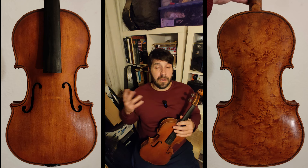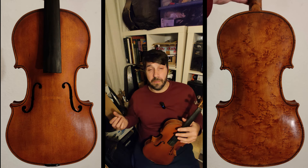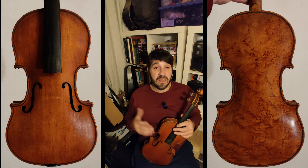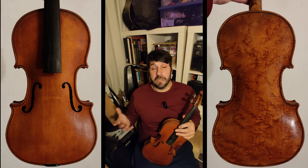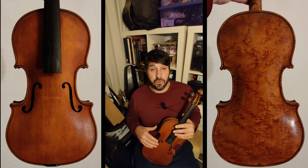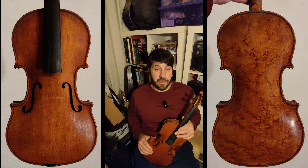I buy random things and there's not really any particular logic to it. I might think something looks interesting, or it's old, or I like the wood, or I'm just curious. As long as it's not too crazy expensive and I find it interesting, I might buy it. I don't always keep everything — sometimes I keep things for a bit and then decide to get rid of them; other times I might keep something and try to get it restored, or just leave it in a box for a long time.